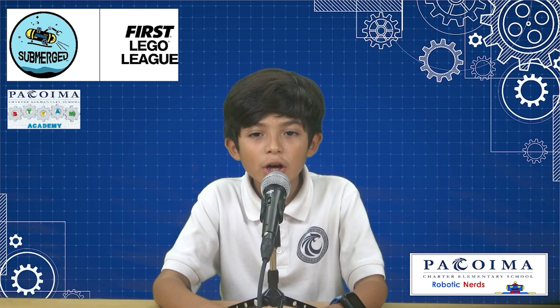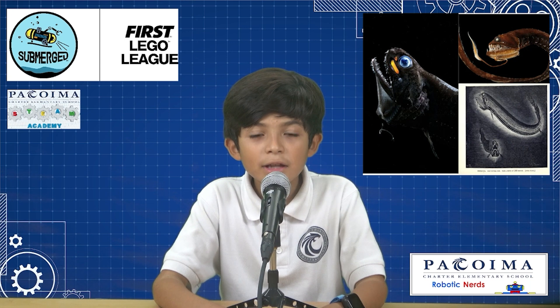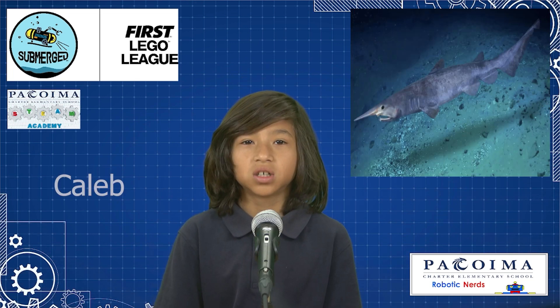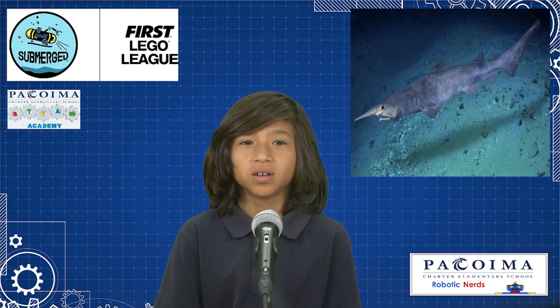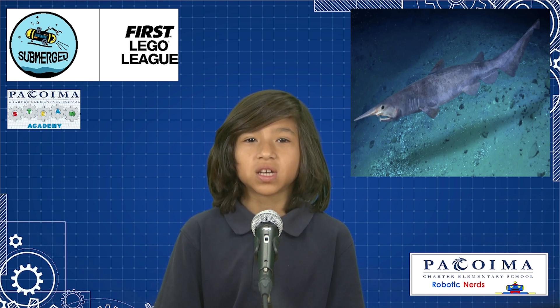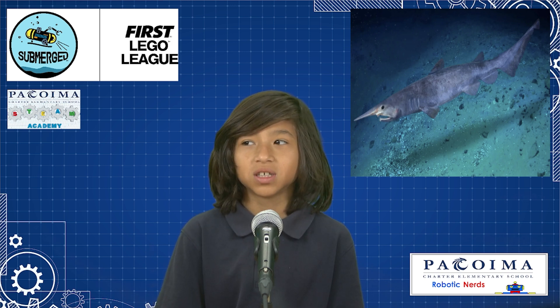I researched a fish called the black dragonfish. Its teeth are made out of nanocrystals. They only see red and have a bioluminescent light that only they can see. The goblin shark has the fastest jaws in the ocean — it has to be slowed down to see it catch prey. Their jaws move 10 feet per second. They are sluggish when swimming but extremely fast when they attack.